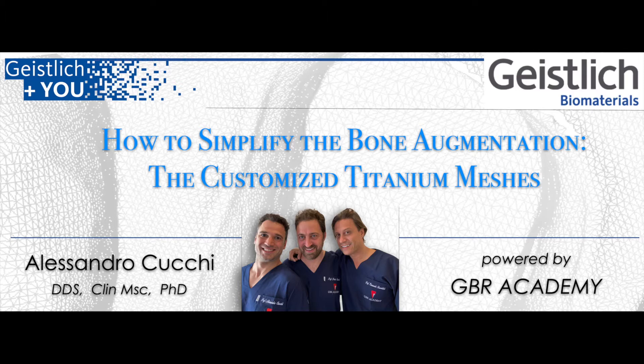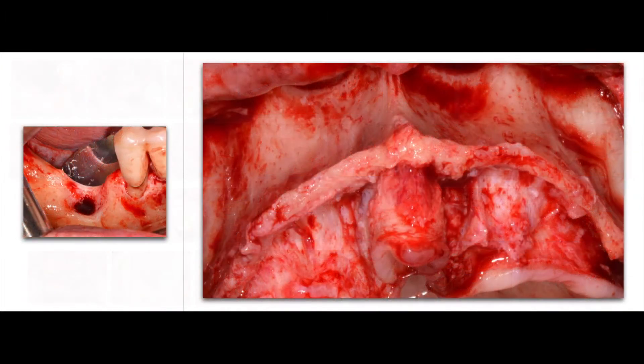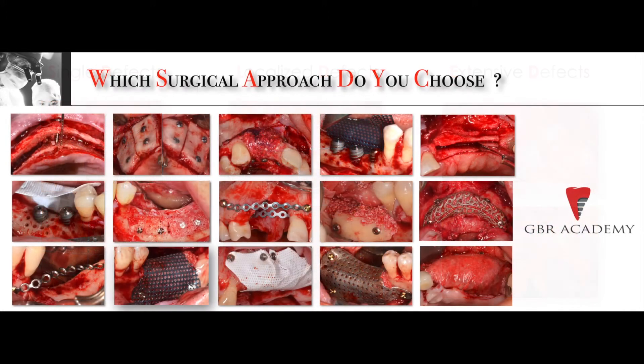Now let's go deeply into the issue of customized titanium meshes. You know that there are many types of bone defects. Each defect is characterized by specific features that should be analyzed to have the best possible result. A localized vertical mandibular defect can be very different from an extensive horizontal maxillary defect, and each defect can be very different from others. We can simply divide bone defects into three main groups: single, localized, and extensive defects. But maybe the problem is not the type of defect, but which type of surgical technique to choose to treat that defect.